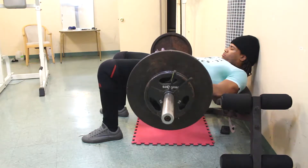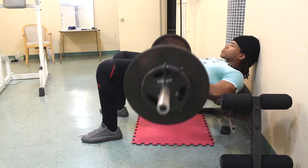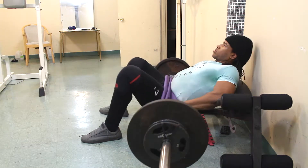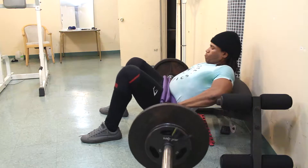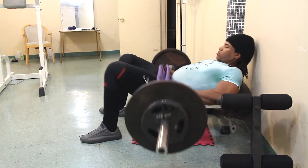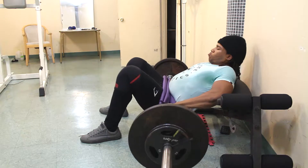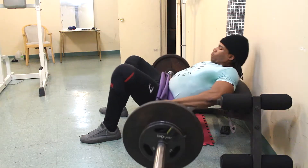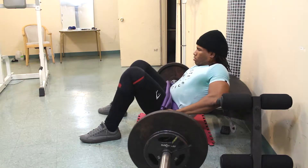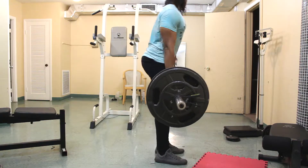After deadlifts I did some hip thrusts — something I've only been doing for the past month and a half. I have weak glutes, and part of building a balanced physique is working on your weaknesses. It's only 175 pounds, but after deadlifts I'm pretty tired. I did five sets of 12 to 15 reps. I could increase the weight and go for lower reps — it's not uncomfortable, just kind of awkward since I don't have the pad for the bar. I'm using a yoga mat to support the bar instead.